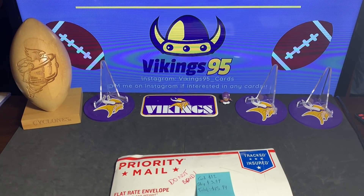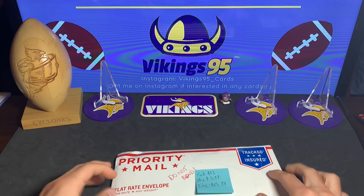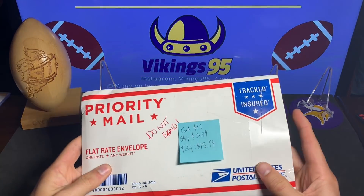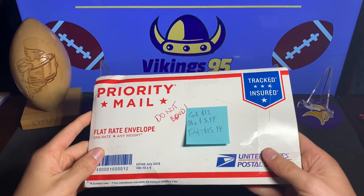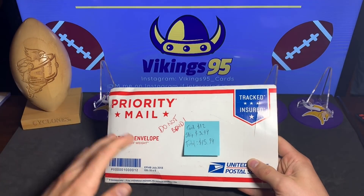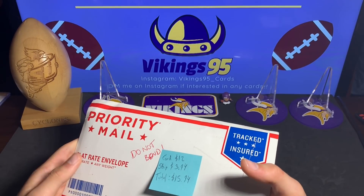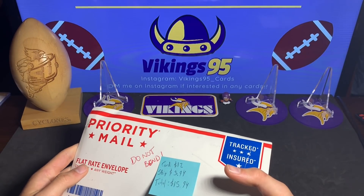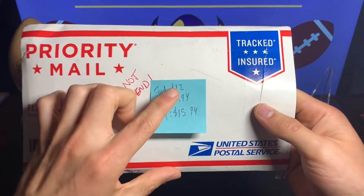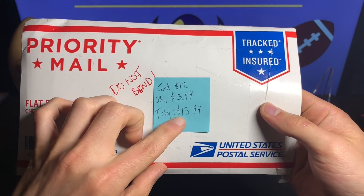How's everybody doing? It's Vikings 95 here with my nice little Sunday opening. This one I was actually kind of shocked. I got one card — a big package for one card on eBay. From the tracking number I knew what the card was supposed to be: a David Montgomery gold out of 10. Got the card for $12 — a deal — and shipping was $3.94, for a total of $15.94.